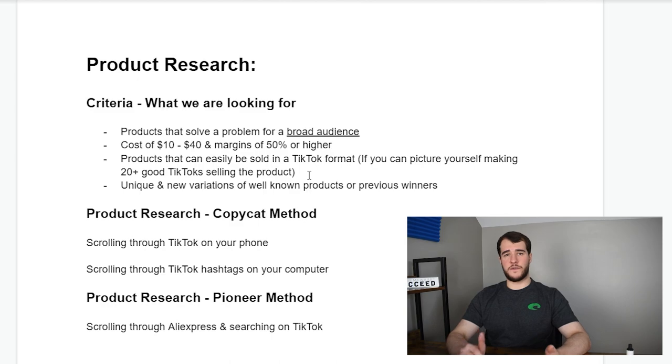Another thing on the list is products that can easily be sold in a TikTok format. If you're a user of TikTok and you can picture yourself making 20-plus good TikToks for that specific product, there's a good chance it could perform well on the platform. For example, a pair of shoes — I've already tried it and I haven't been able to make it work, because there aren't many ways to show off shoes and be entertaining enough for the platform.